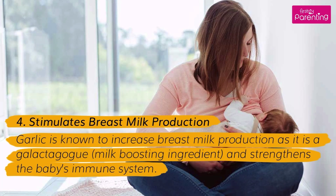Benefit 4: Stimulates Breast Milk Production. Garlic is known to increase breast milk production as it is a galactagogue — a milk boosting ingredient — and strengthens the baby's immune system.